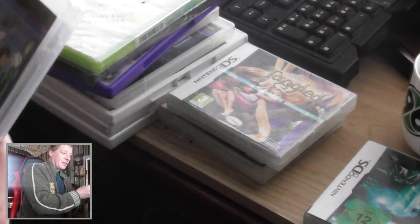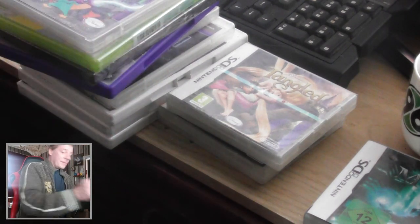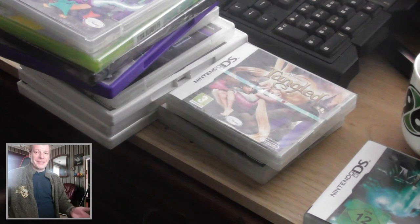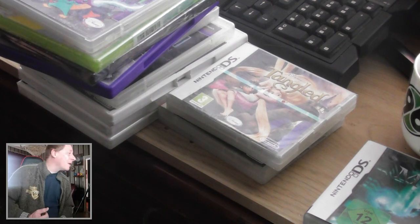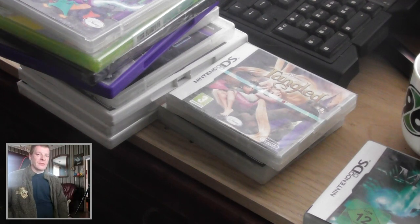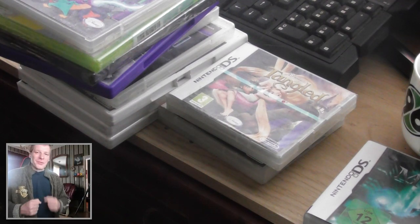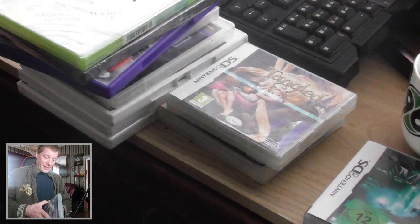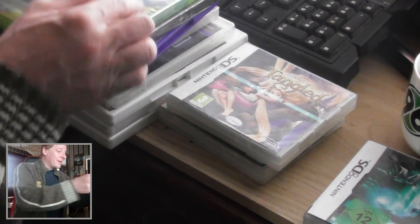Yes, everything is in it! So that was my game hunt for this morning — it's now 11 a.m. I woke up earlier around 7 a.m., took a shower, and I like to go for a thrift. There wasn't much there to be had, but I got my share.